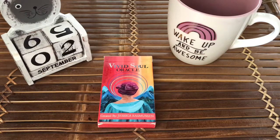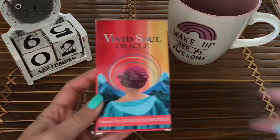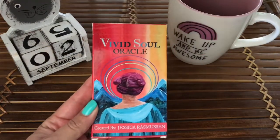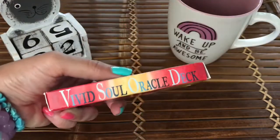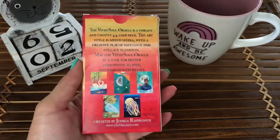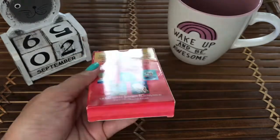Hey guys, this is Tara with Kittens, Weights, and Tarot and today I'm doing a review of one of my newer decks called Vivid Soul Oracle. This was created by Jessica Rasmussen and I got it off of Etsy. I've been having so much fun with this and I've had so many great readings with it thus far.